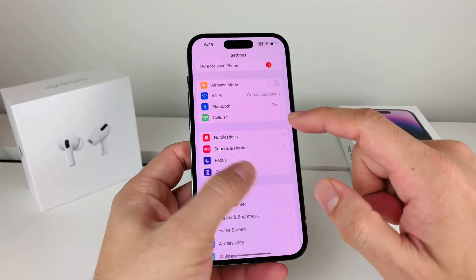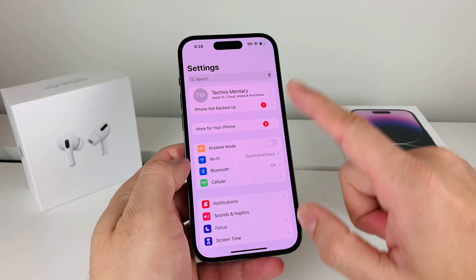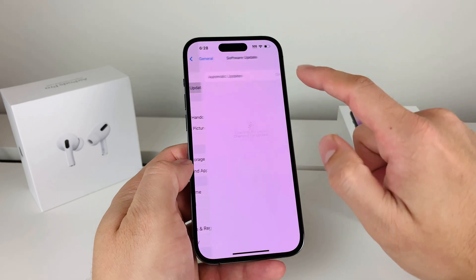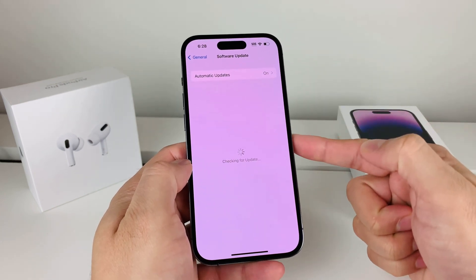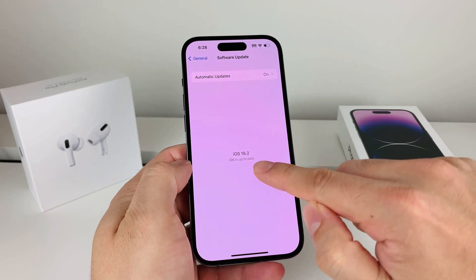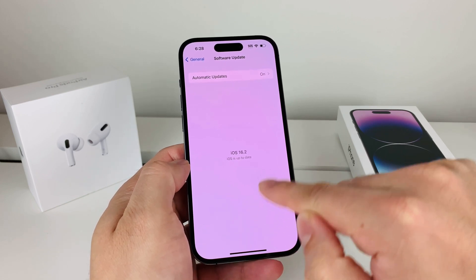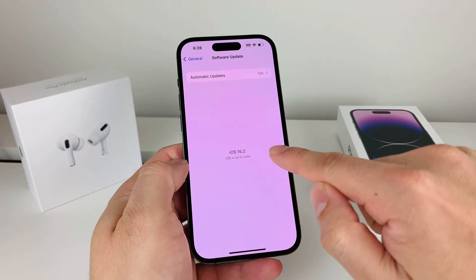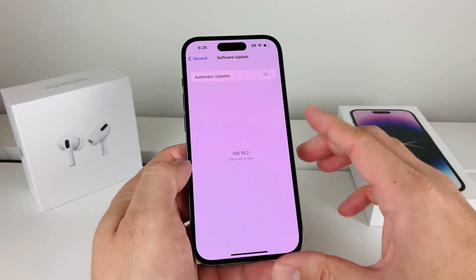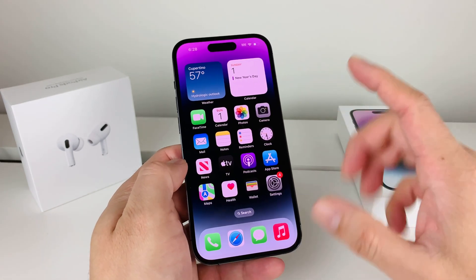Lastly, if you're still having the issue, I recommend updating the software. Go to Settings, then General, then Software Update, and make sure you have the latest version. There is a bug going around, and updating your phone will fix any software issues. At the time of recording the latest version is iOS 16.2. If you have an update available it will say 'Download and Install' — click that and it will fix the issue.